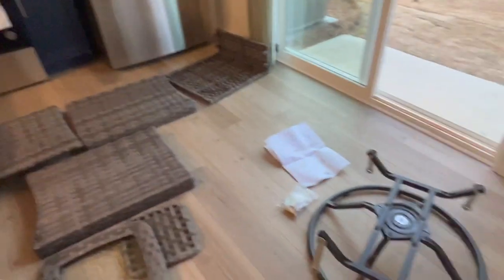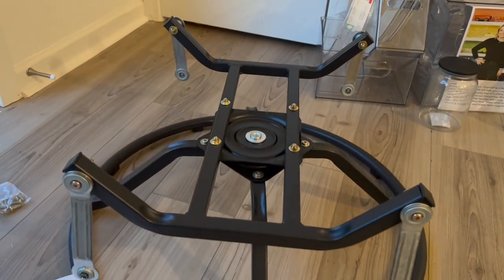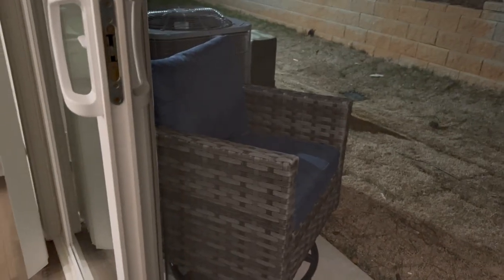23 minutes later and we have one base of a chair done. One hour and 25 minutes later — it's 8:30 — and I have one chair fully done.